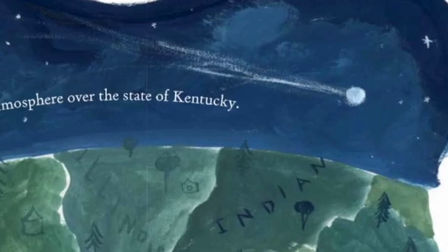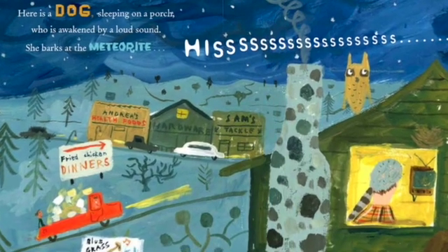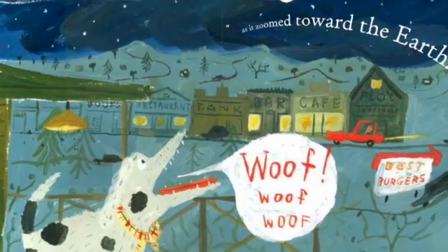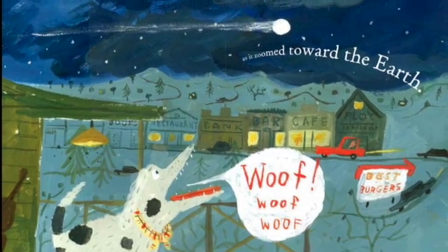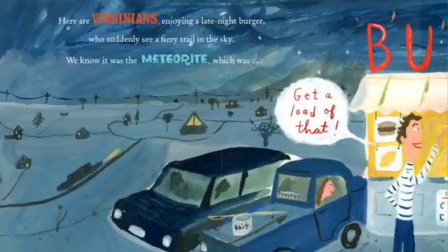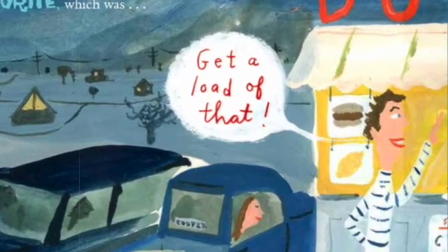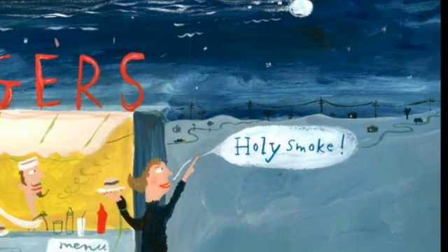It enters Earth's atmosphere over the state of Kentucky. Here is a dog, sleeping on the porch, who is awakened by a loud sound. She barks at the meteorite as it zoomed towards the Earth. Here are Virginians enjoying a late night burger, who suddenly see a fiery trail in the sky. Get a load of that! We know it was the meteorite, barked at by the dog as it hurtled towards the Earth.